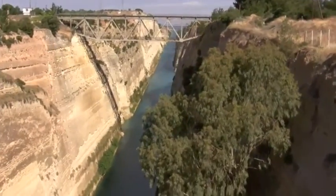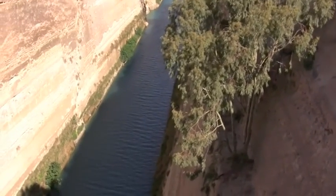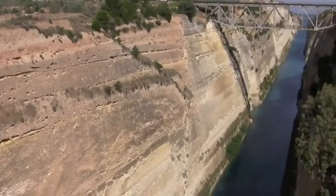Here's the canal. When cruise ships come through here, they virtually scrape the sides. A lot of digging.